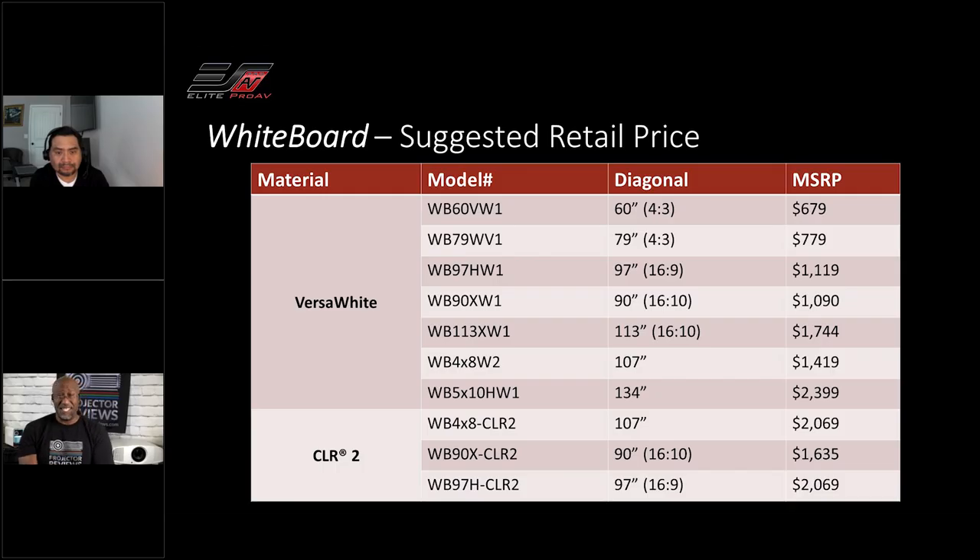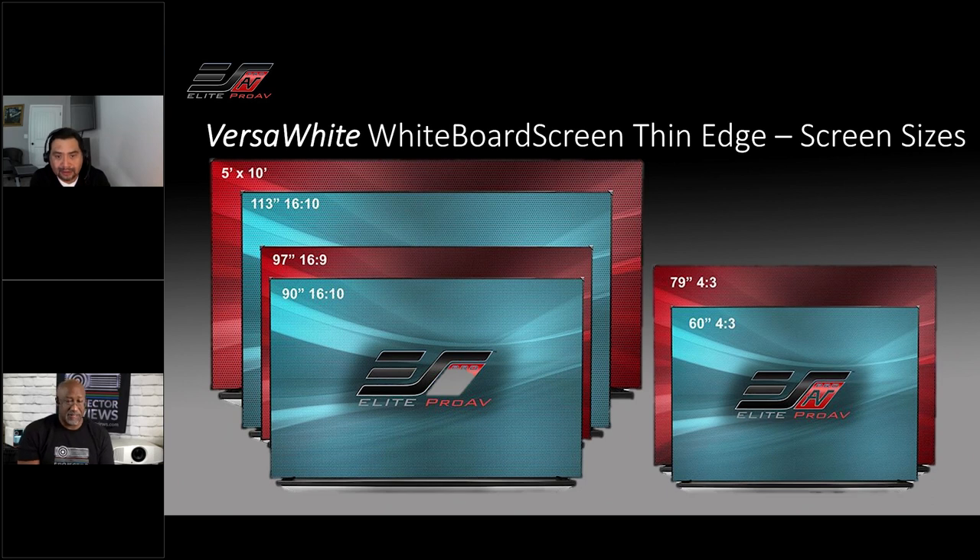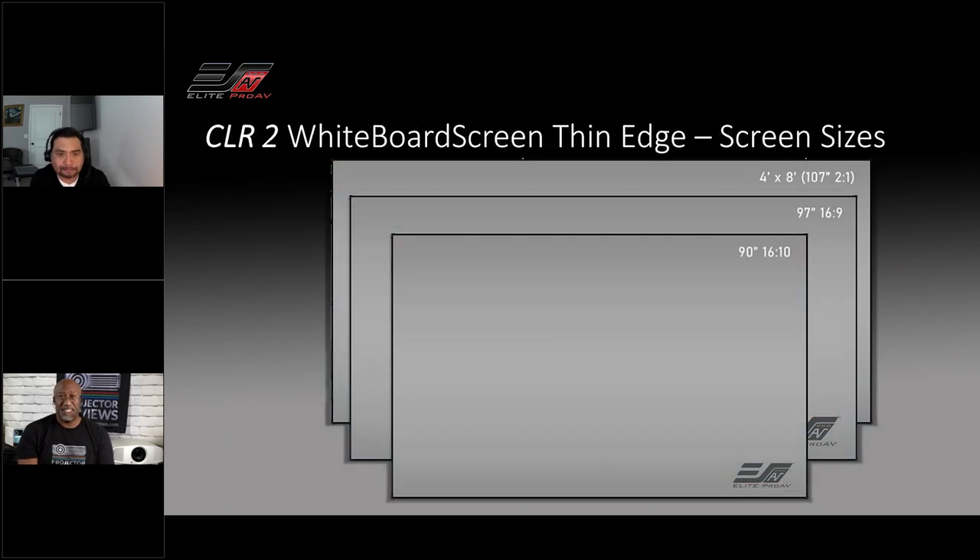As for pricing: the WB60VW1, which is the 60-inch 4:3 model in Versa White material, starts at $679. That can go up to $2,069 for the WB96 — a 97-inch 16:9 aspect ratio whiteboard screen with the ambient light rejecting CLR2 material. So you have a good range of options as far as sizes and pricing go based on your needs.